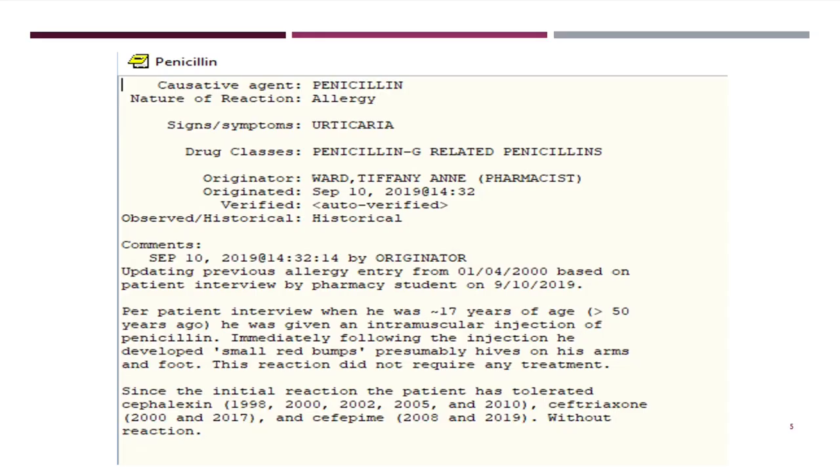What I want you to imagine is opening a chart and seeing detailed documentation instead — a patient with urticaria documented, with a full narrative explaining that at age 17 he received an IM injection of penicillin and immediately developed small red bumps, presumably hives, all over his arms and feet. Since that initial reaction, we know he has tolerated Keflex, ceftriaxone, and cefepime without reaction. This is much more helpful — it doesn't remove the allergy, but it guides which beta-lactams we can use. A penicillin allergy that says nothing effectively knocks out your entire beta-lactam class, which leads to very poor outcomes.